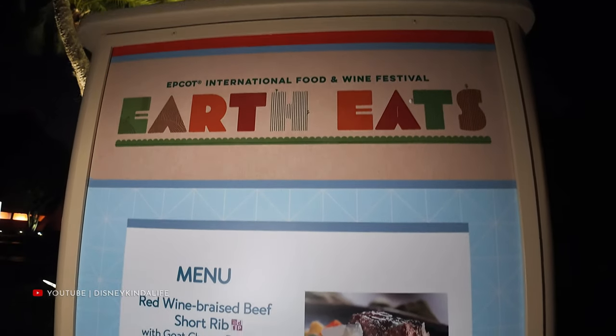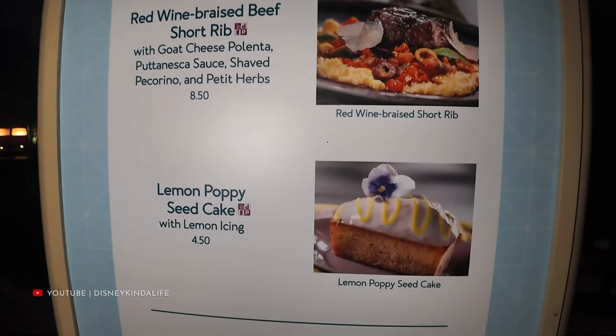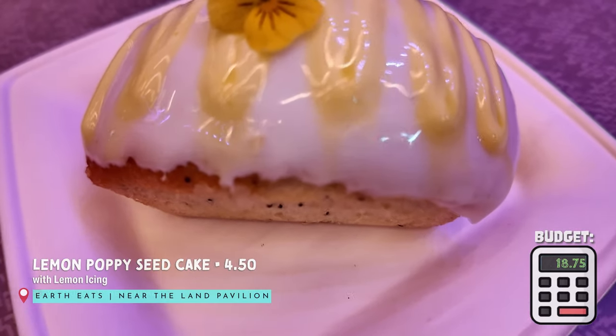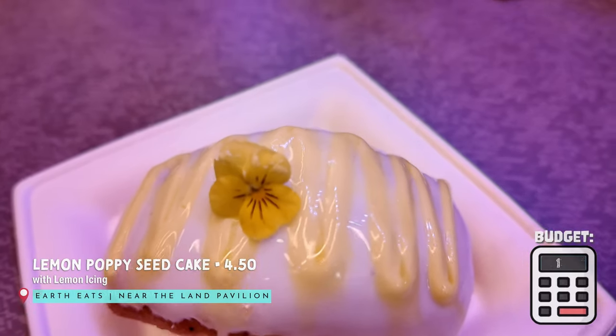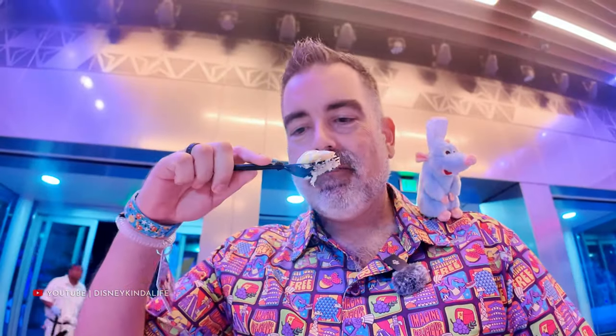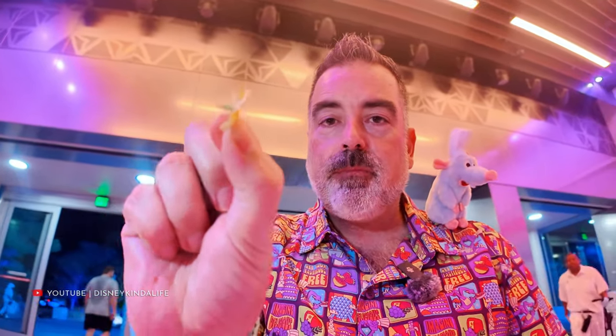One of our final items — we're getting the lemon poppy seed cake from Earth Eats. We took it over to the Macetizers area in Communicore to eat it. It looks really presentable; we love lemon poppy seed cake in general. It smells lemony. Somebody loves lemon poppy seed muffins from Dutch Brothers — this tastes just like that. Super good. It's got a cute little edible flower on top. A lemon poppy seed cake is very good if you like lemon; it's over between Figment and the Land Pavilion.